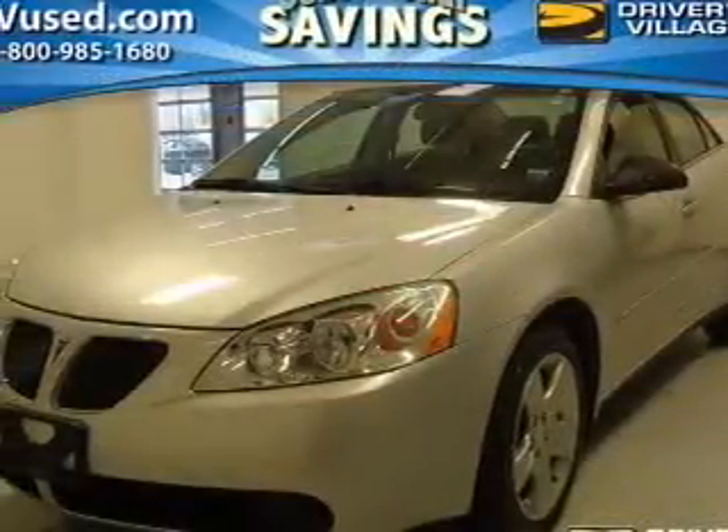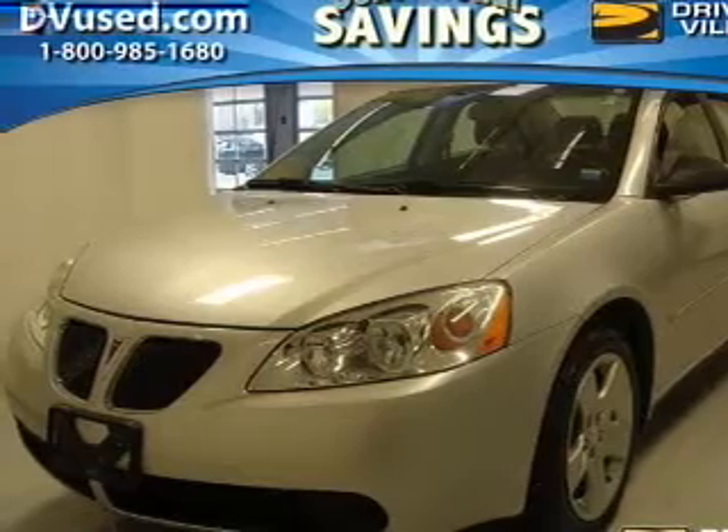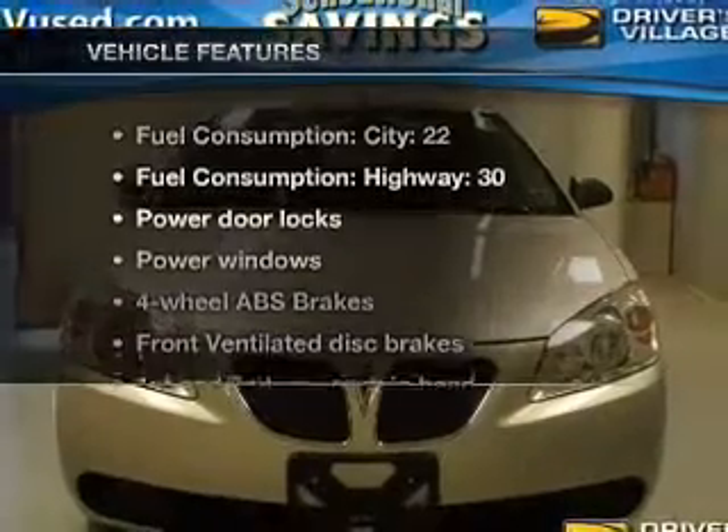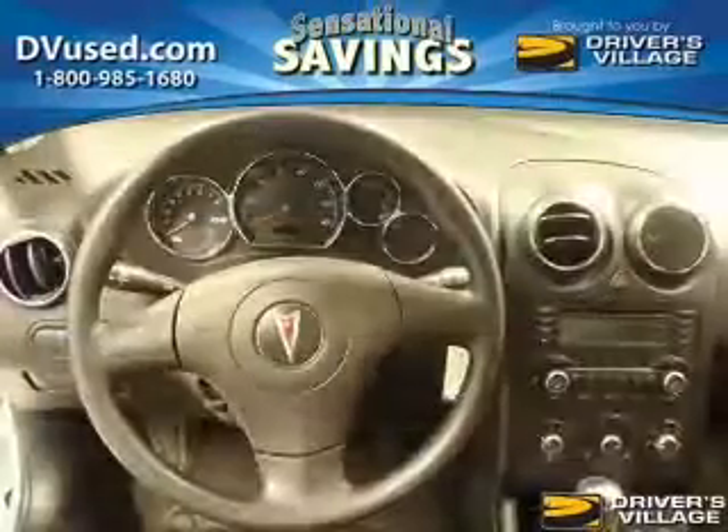Stand out from the crowd with premium wheels. The anti-lock braking system will help deliver you safely to your destination. And with these notable features, you won't want to miss out on the opportunity to own this amazing ride. Power door locks.